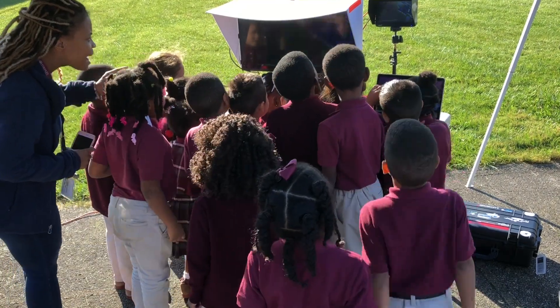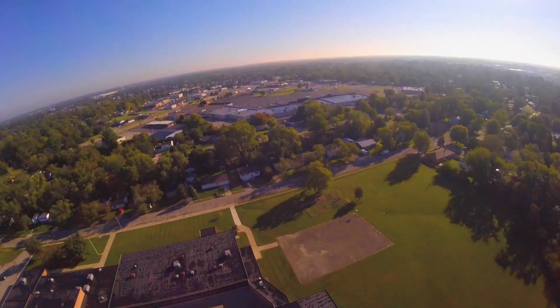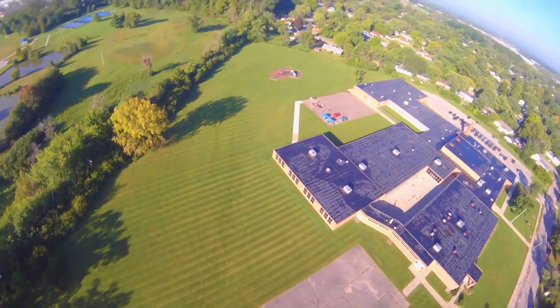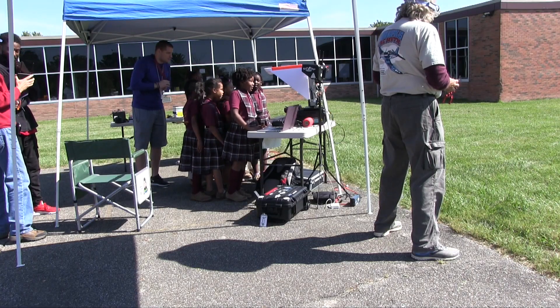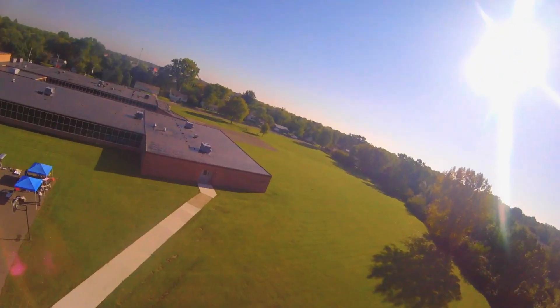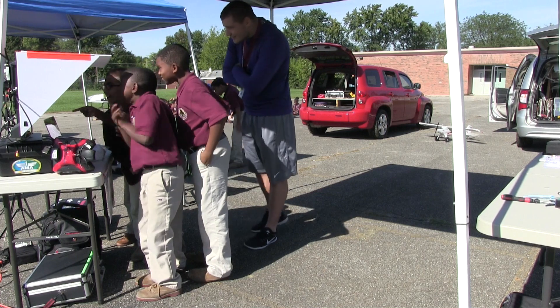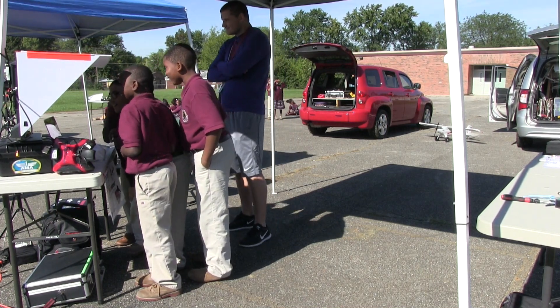Is that our school? Yeah! That's so cool! The playground — I'm actually in the playground! Yay! You can see the whole school! What the?